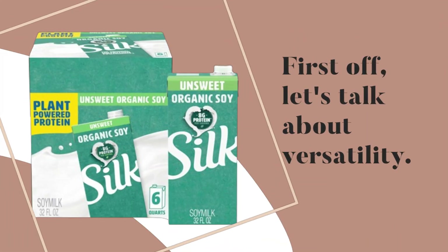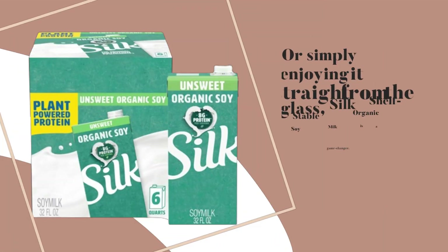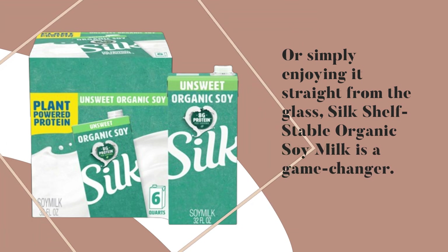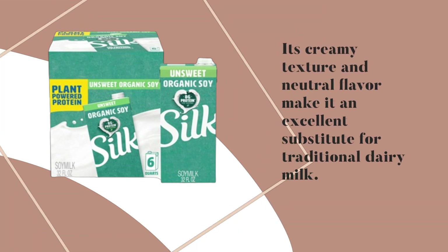First off, let's talk about versatility. Whether you're pouring it over your morning cereal, adding it to your favorite recipes, or simply enjoying it straight from the glass, Silk Shelf Stable Organic Soy Milk is a game-changer. Its creamy texture and neutral flavor make it an excellent substitute for traditional dairy milk.